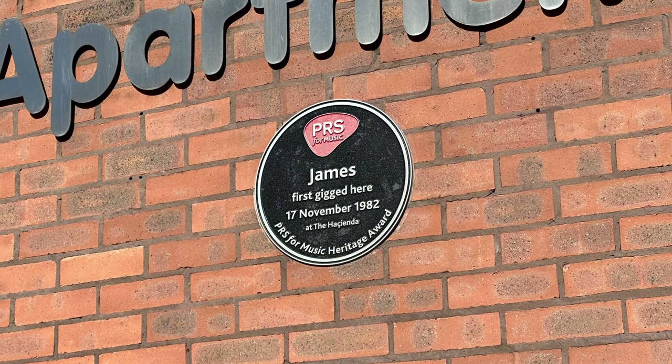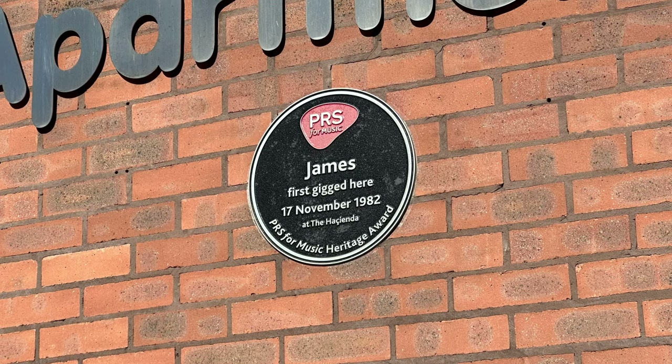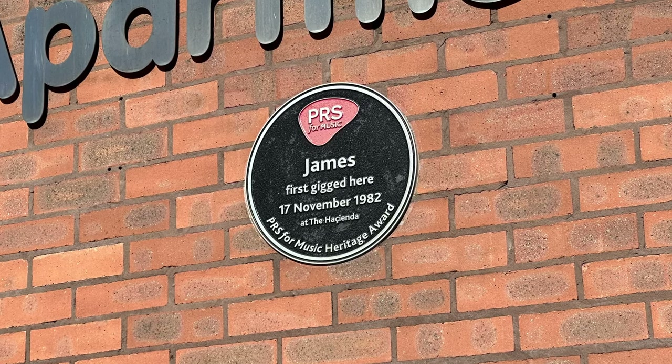This plaque commemorates the band James, but there are many others to remember, as well as co-founder Tony Wilson. There's another James I also knew personally — James Masters.